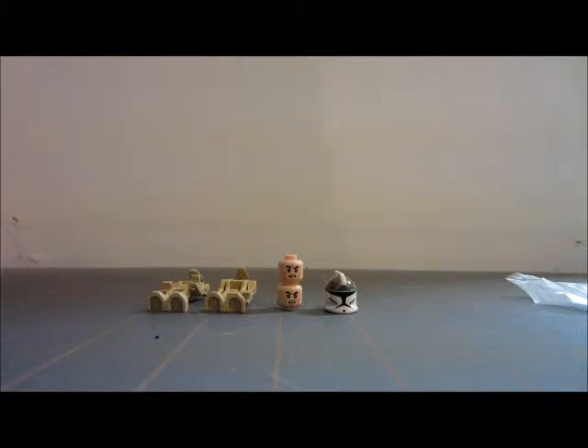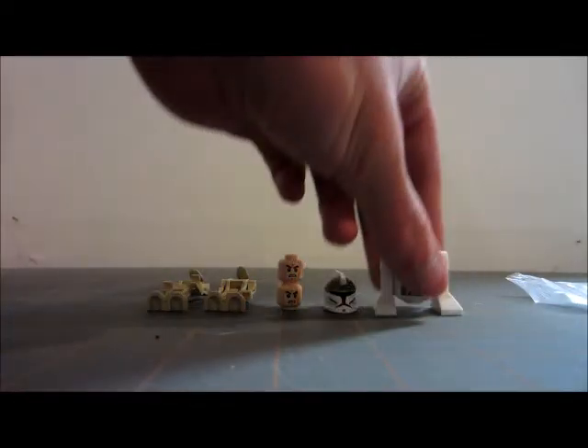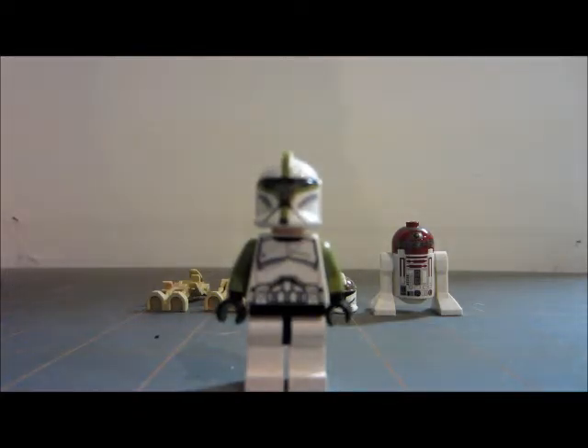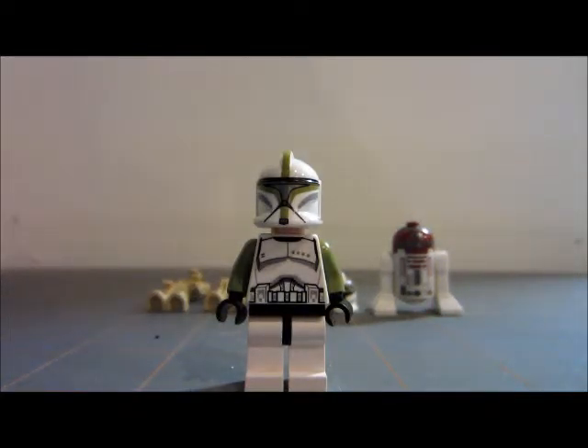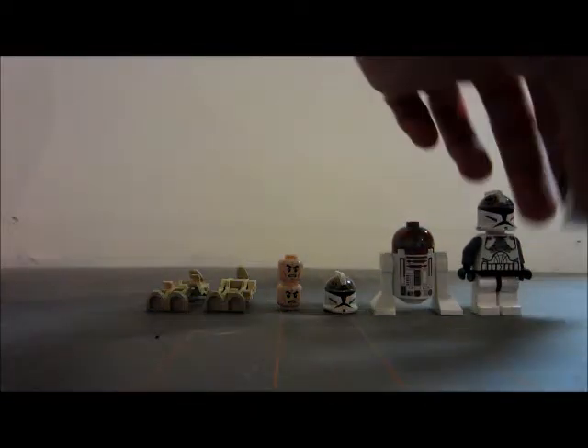In the other bag, I have this astromech droid, which I do not have — really cool to have him. Then I got a lieutenant with the proper head, always great. And then I got a clone gunner with what is also the proper head, so that's really cool. I actually put both clones over here.